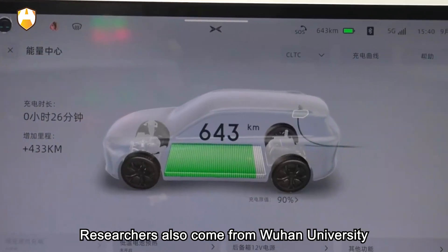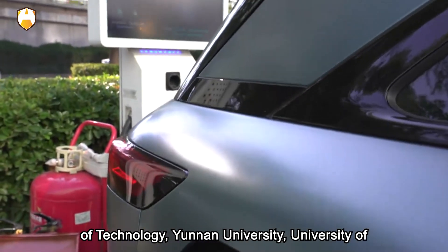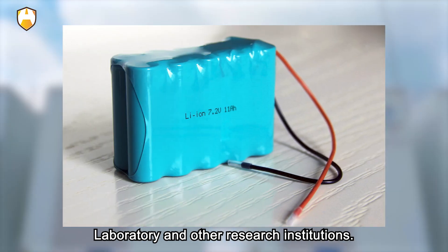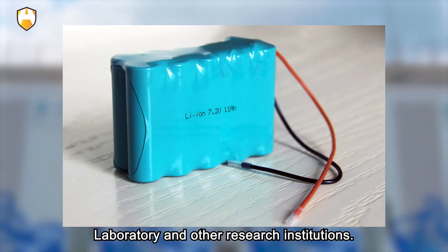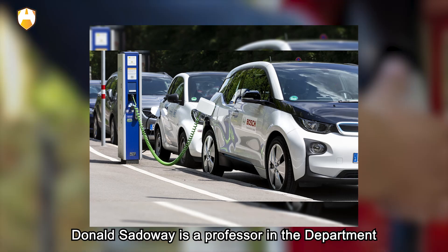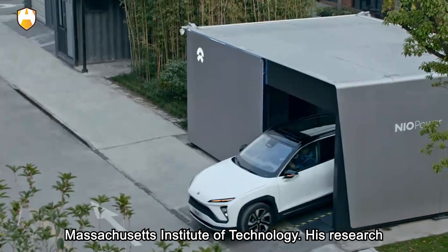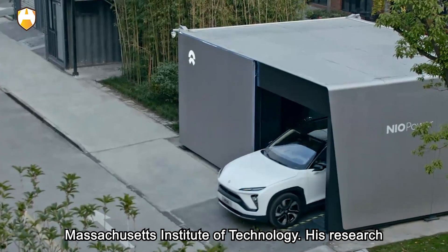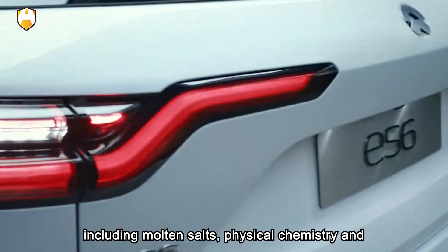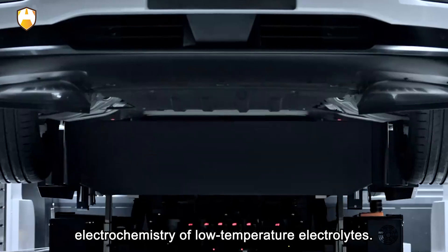Researchers also come from Wuhan University of Technology, Yunnan University, University of Louisville, University of Waterloo, and Argonne National Laboratory. Donald Sadaway is a professor in the Department of Materials Science and Engineering at MIT, whose research focuses on electrochemistry in non-aqueous media, including molten salts, physical chemistry, and electrochemistry of low-temperature electrolytes.